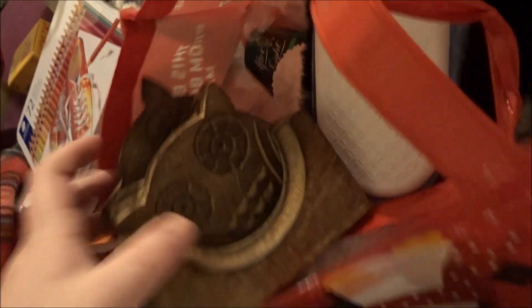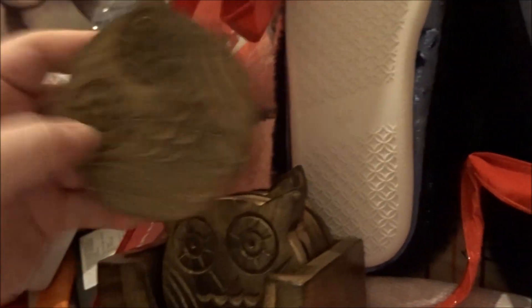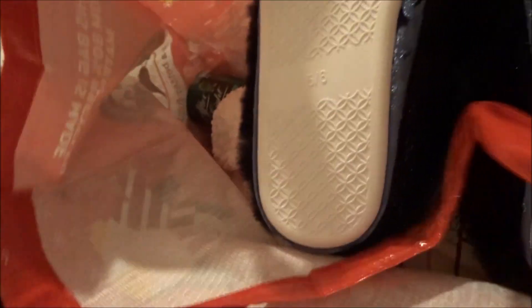This bag has some presents from my grandma and my auntie, but this is from my parents - I requested coasters. I've been after these on Amazon for years so I finally got some, and they are absolutely stinking cute.